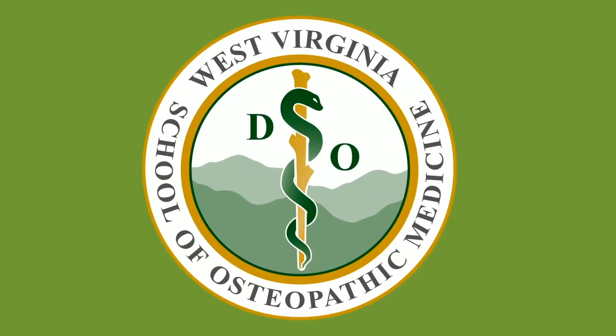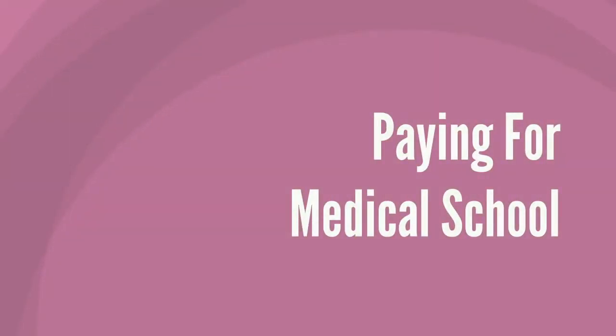Hello, my name is Julian and I am an admissions counselor with the West Virginia School of Osteopathic Medicine. The topic of today's video is about paying for medical school.